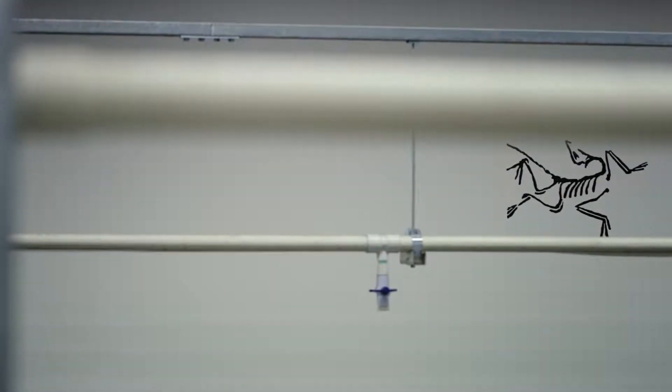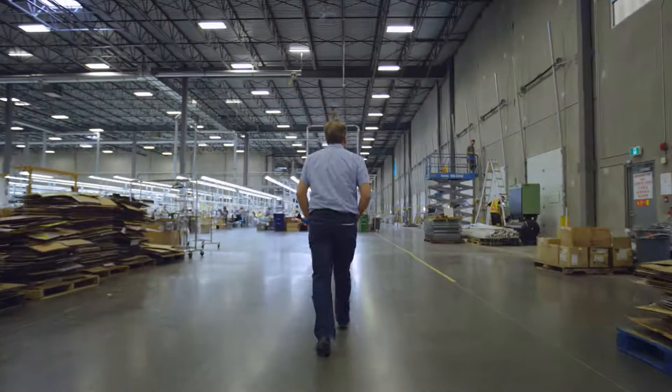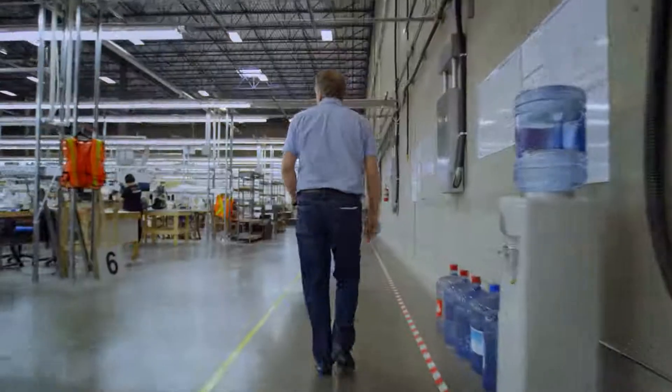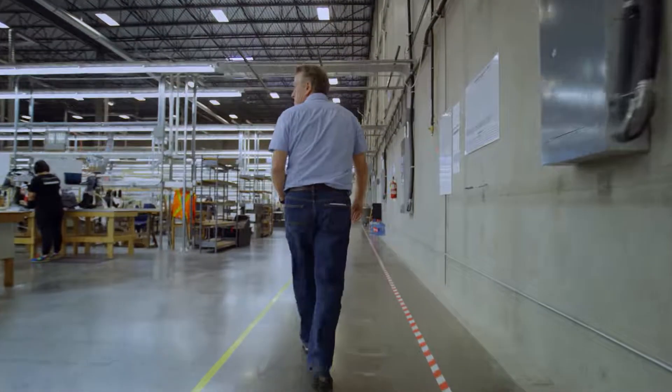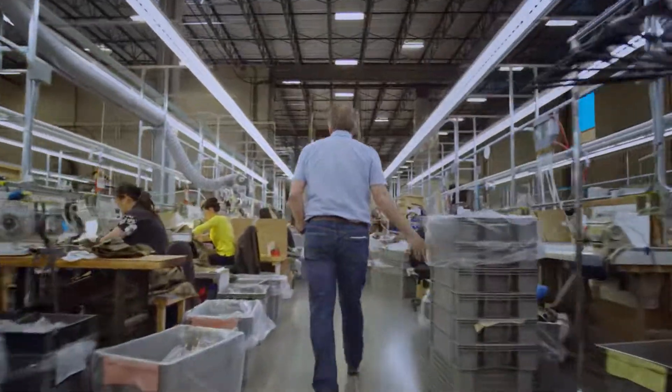I've worked for many companies. I've been in this industry for close to 48 years, seen a lot of good things, seen some not so good things, travelled the world. And I came to Arcteryx thinking I knew it all, and apparently I didn't.